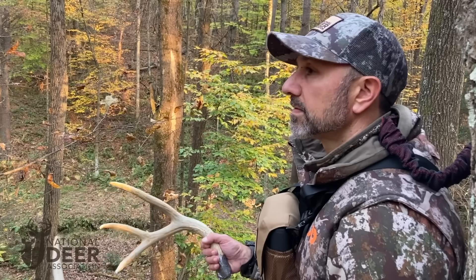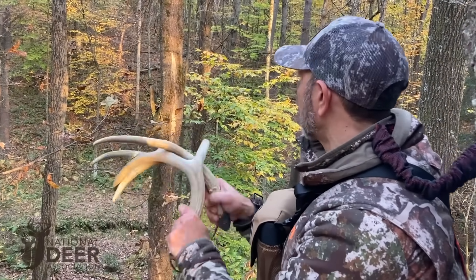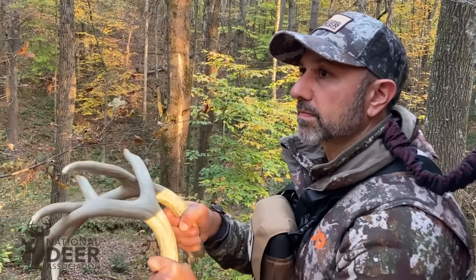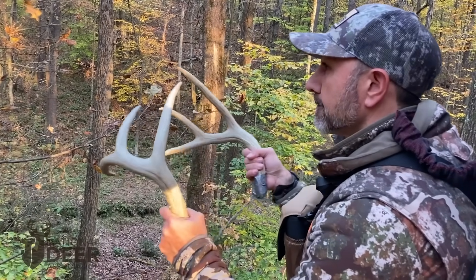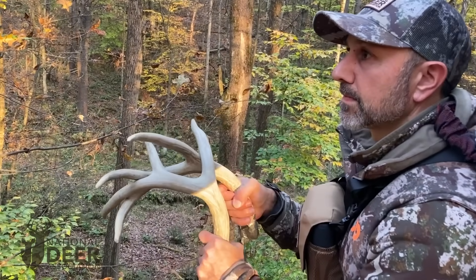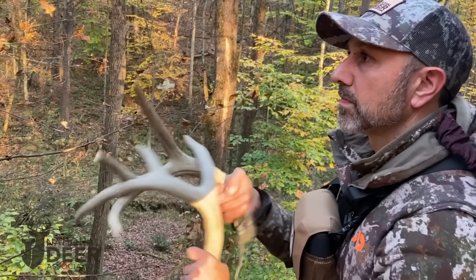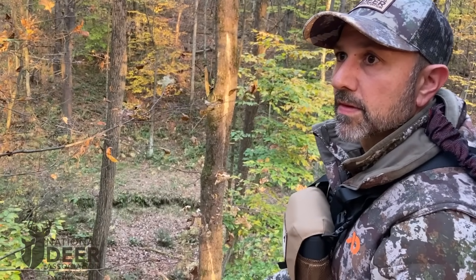Finally, how should you do it? Try to rattle in three consecutive sequences. Start with a lower volume, two-to-three minute effort, followed by seven to eight minutes of silence. Then rattle again, but do it as loud as you possibly can — you can't get loud enough. One of the most telling statistics we've learned is that bucks respond more to loud rattling sequences than they do quiet ones — almost three times more. You might want to start out quiet in case there's anything nearby, but after that, ramp it up. Finally, rattle once more before you decide to move. Each three-part rattling cycle should last about 30 minutes total.